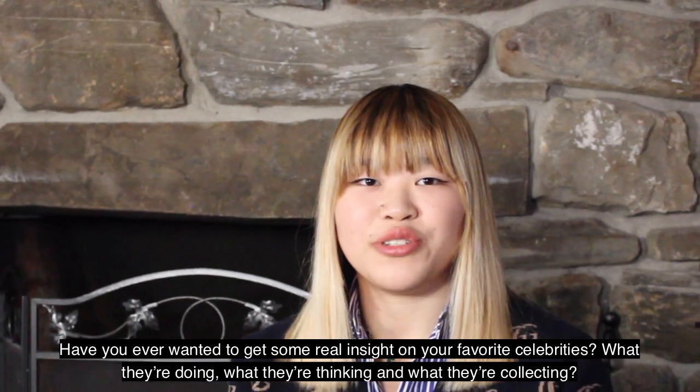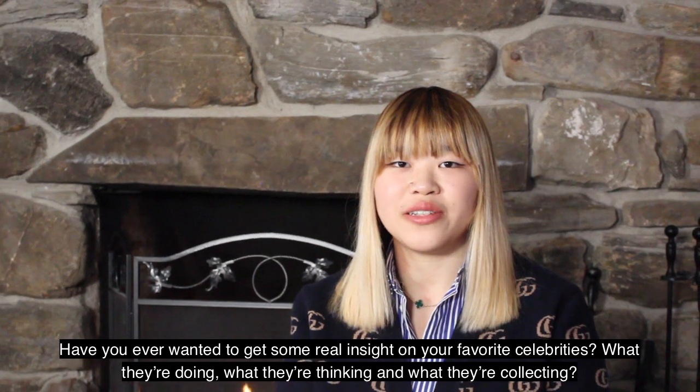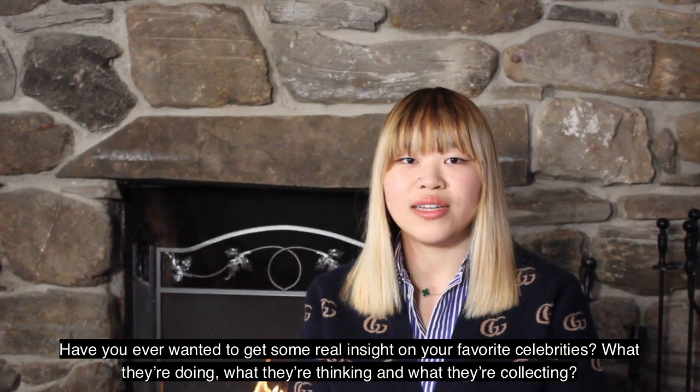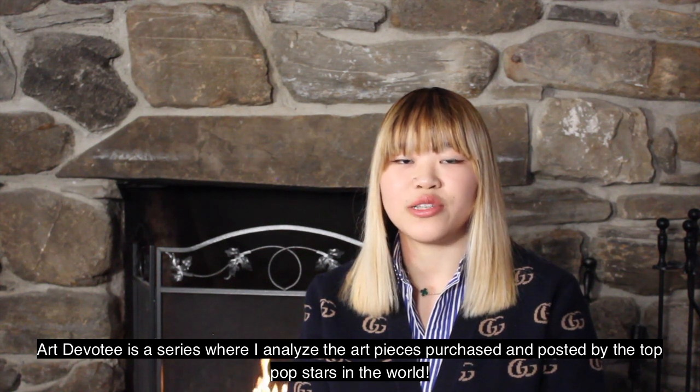Have you ever wanted to get some real insight on your favorite celebrities — what they're doing, what they're thinking, and what they're collecting? Art Devotee is a series where I analyze the art pieces purchased and posted by the top pop stars in the world.